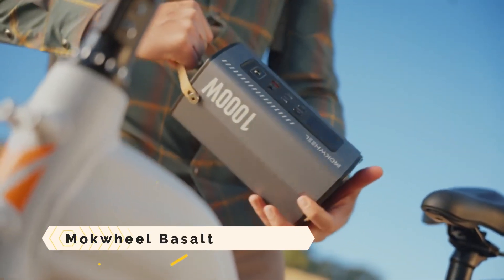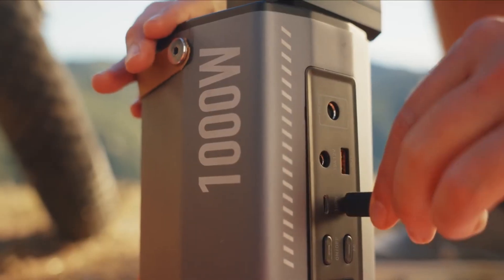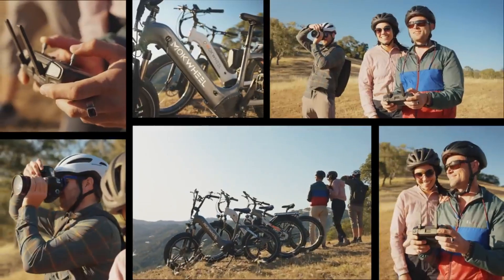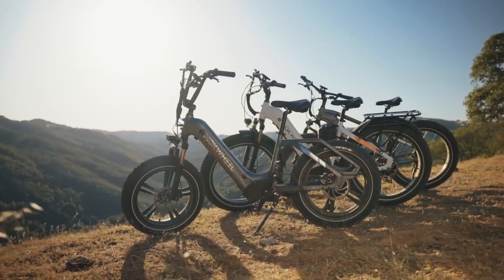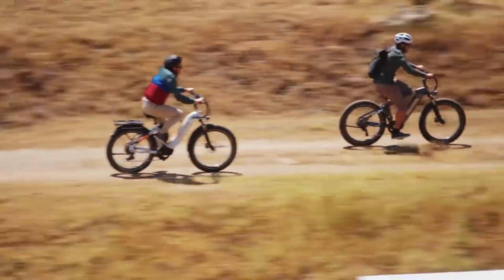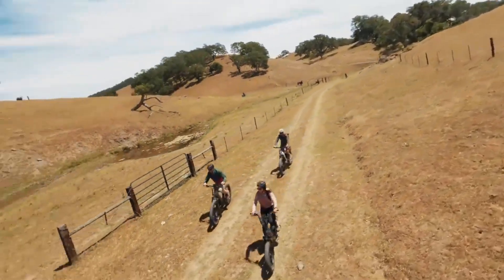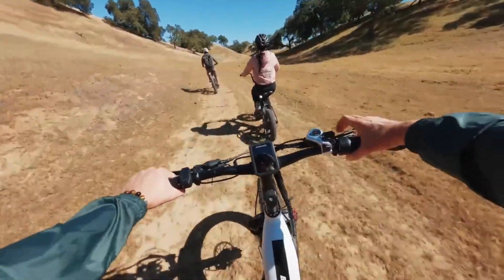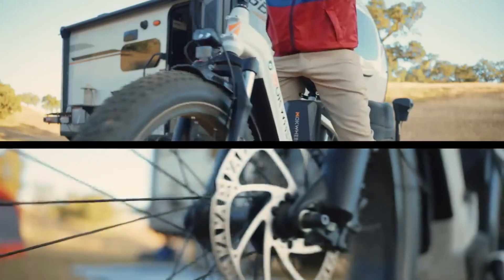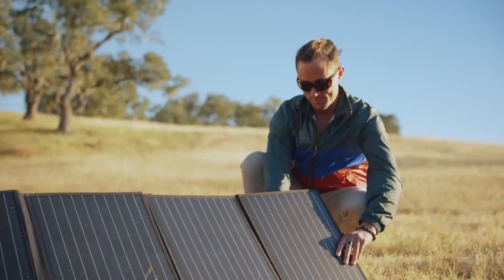Mockwheel Basalt: an electric bike that can charge your electronics while you ride it on any surface. It features a torque sensor, hydraulic brakes, a 7-speed derailleur, and a 750-watt motor. The battery has a capacity of 19.6 amp-hours at 48 volts, with a top speed of 28 miles per hour and a range of 60 to 80 miles. It also has a hidden battery and a stylish polished finish. With its integrated power station technology, the Basalt becomes the world's first electric bicycle to offer this capability.